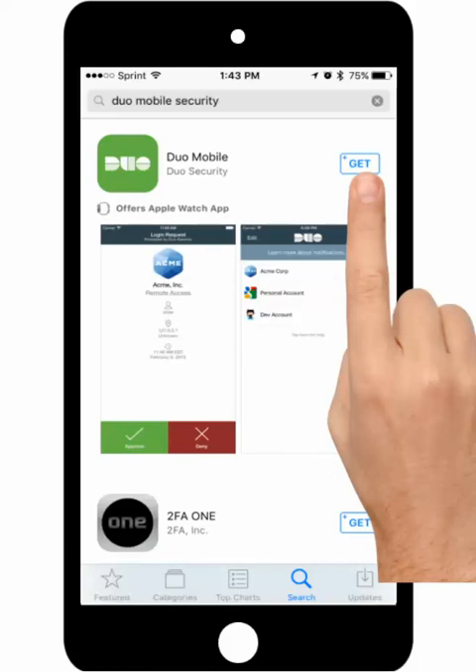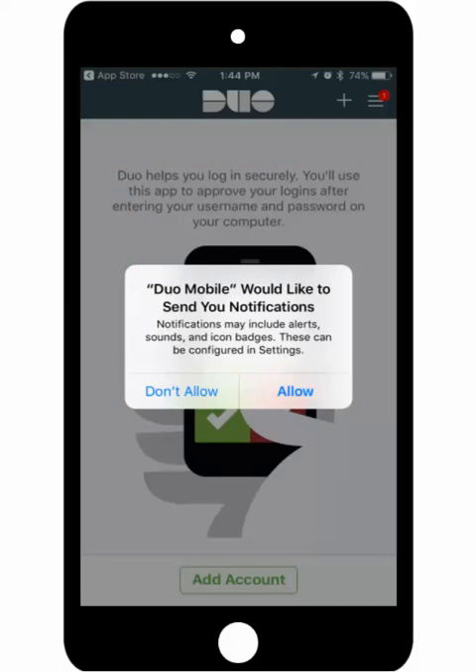This app is free; however, your App Store settings may require you to approve the download. After the installation is complete, select the Open button. Upon opening the app for the first time, you will be prompted to allow notifications to be sent by Duo Mobile. The recommendation is to allow notifications; however, this can be updated at a later time through your phone's settings.